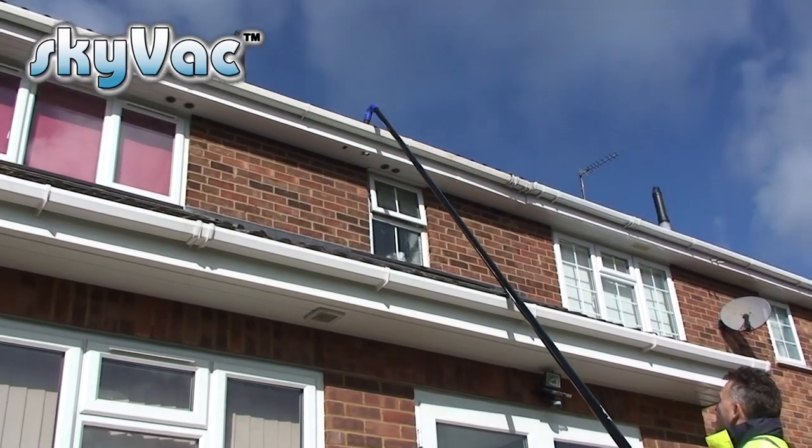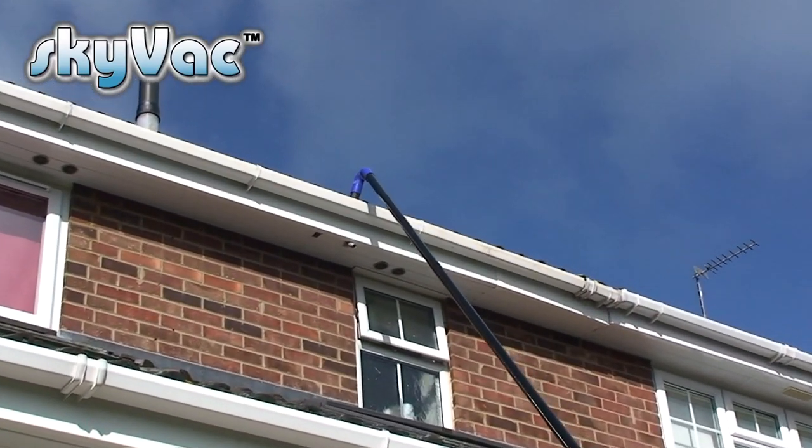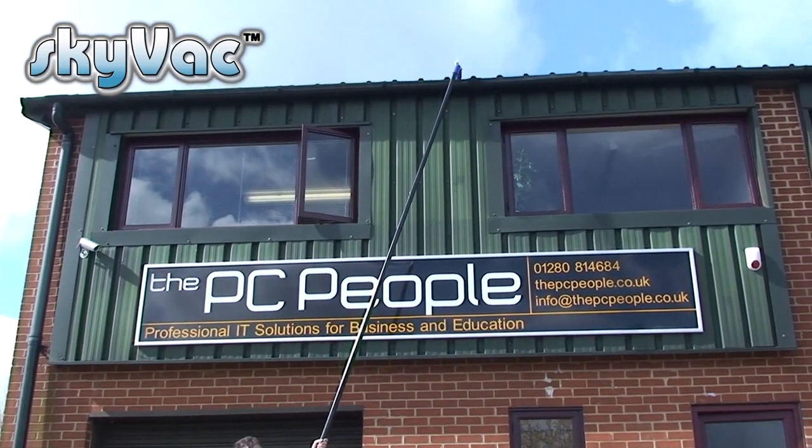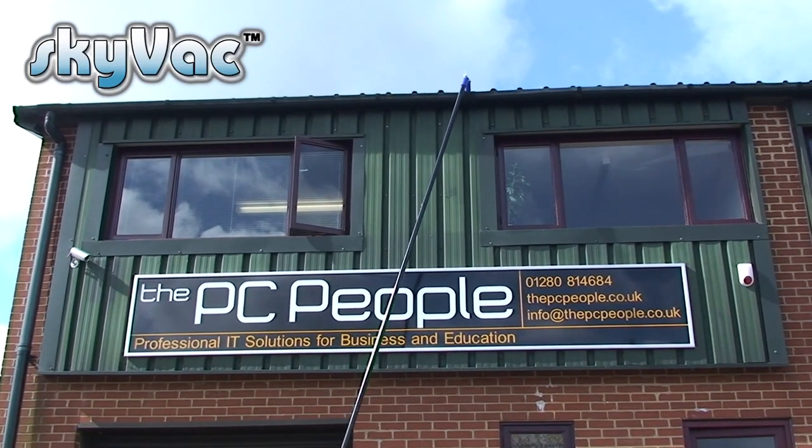Skyvac uses carbon fibre poles — super lightweight and super strong, and typically three times lighter than the aluminium equivalent, making them easy to manoeuvre around on a job. This weight saving equates to greater manoeuvrability and less muscle fatigue. Skyvac poles have the highest carbon fibre content on the market. Unlike other poles in the marketplace, which are a composite mix of glass fibre and carbon, this gives us three major advantages: strength, rigidity, and lightness.